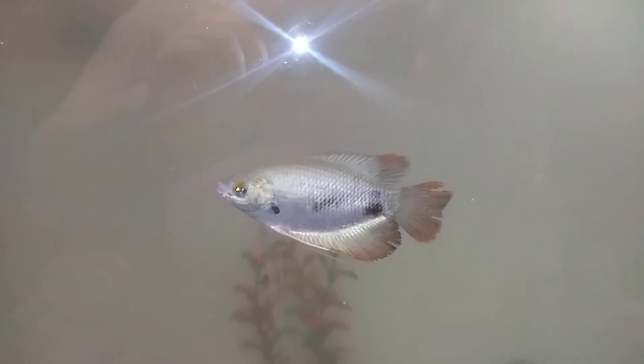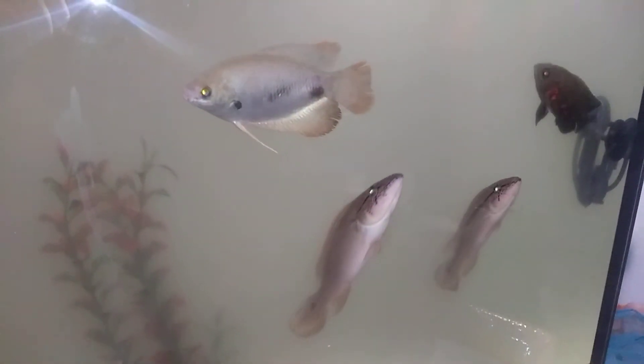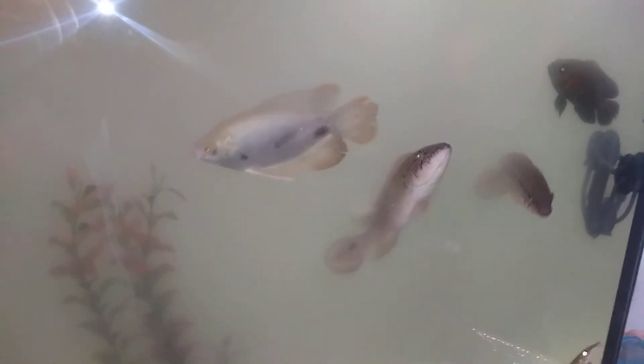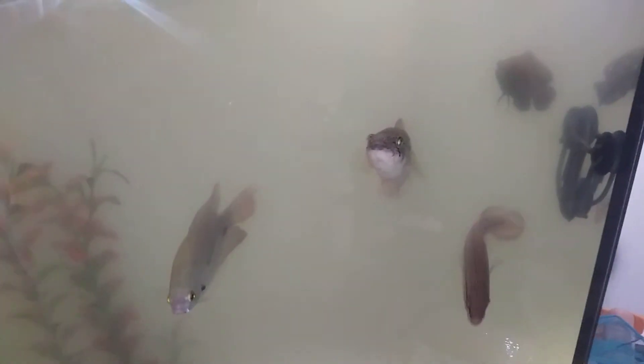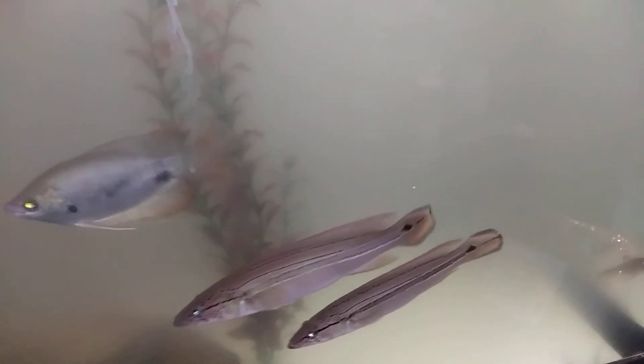I'm going to have an unboxing video coming up this week because I have another order from Predatory Fins coming in. That includes a catfish I've never kept before and some of my favorite fish, so that's going to be very interesting.